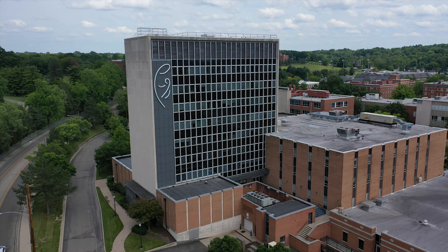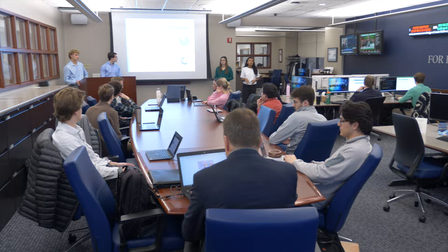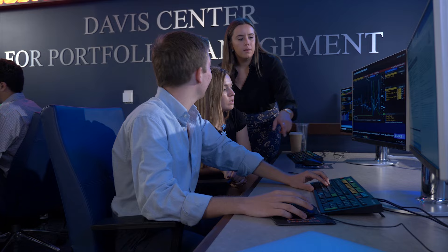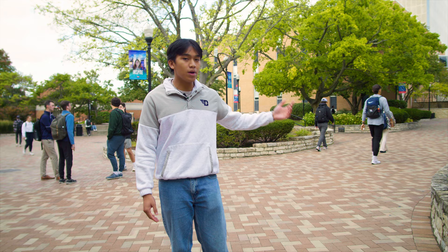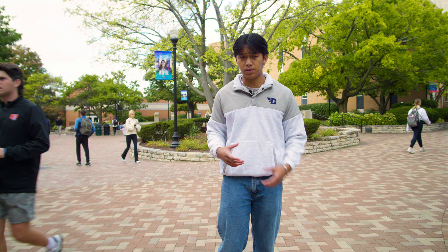Right behind me, we have Miriam Hall, home to all of our business majors — finance, marketing, econ, and more. In Miriam, we have the Davis Center, a portfolio management center that works with $30 million of UD's endowment money and invests it in various places using Bloomberg terminals — the same equipment used on Wall Street. We also have the Hanley Center, another portfolio management center focused on investing in sustainability — less fossil fuels, more battery use — working hand in hand with UD's sustainability goals.